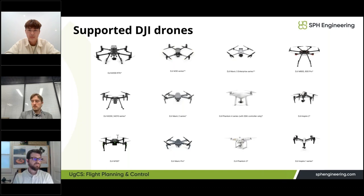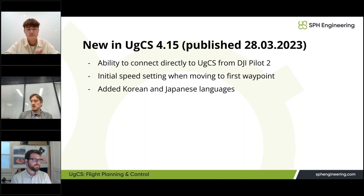We recently released a new version of UGCS with some interesting new features. The main one is the ability to connect UGCS directly from DJI Pilot 2, so there's no need for any third-party mobile app. This works for M300, M30, and Mavic 3 Enterprise series — M3E, M3 thermal, and multi-spectral. You can simply connect from Pilot 2 to UGCS and start your flight plan. We also added control of initial speed to the first waypoint, and new localizations in Japanese and Korean.